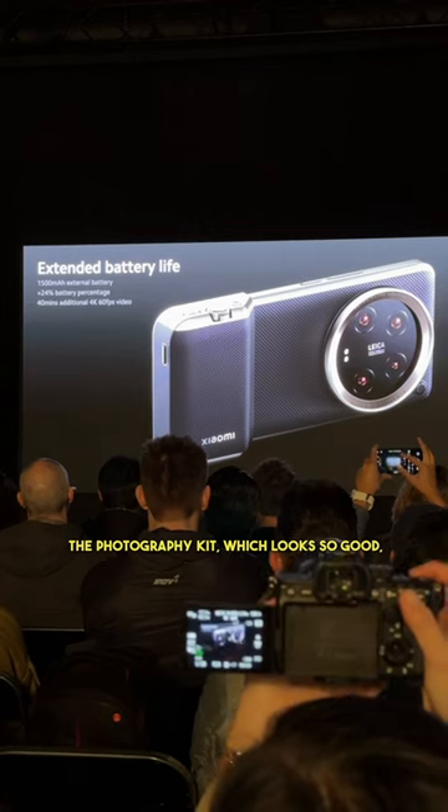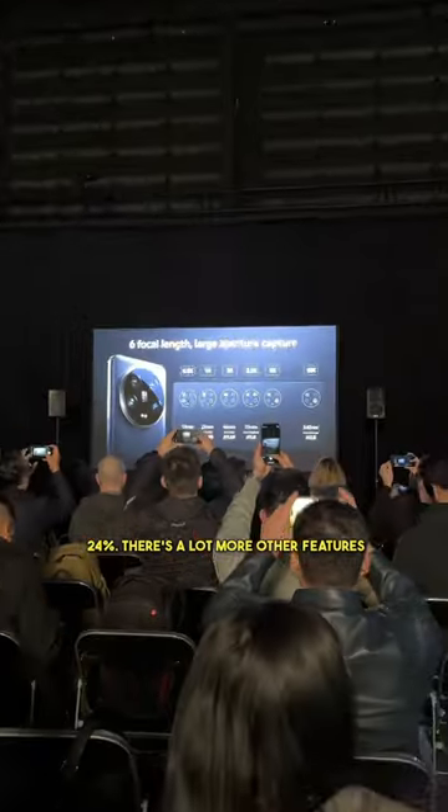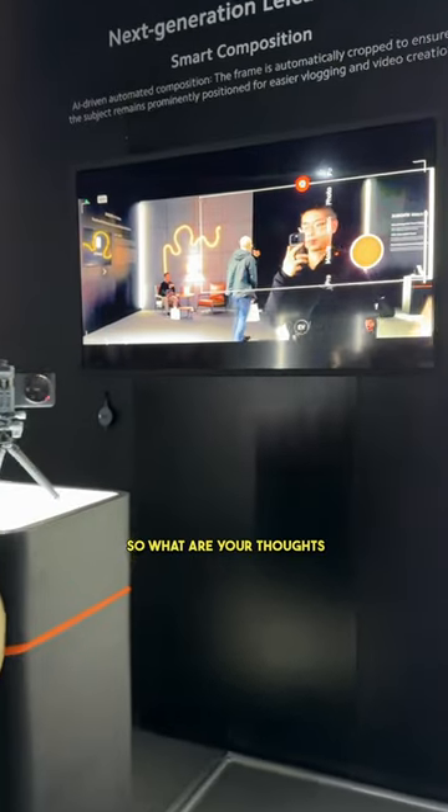Lastly, they teased the photography kit, which looks so good, and the grip actually extends the battery life by another 24%. There are a lot more other features, and this phone is definitely for the serious photographer. Combining it with that photography kit makes the experience even better. So, what are your thoughts on this?